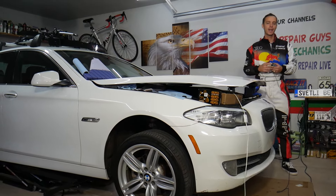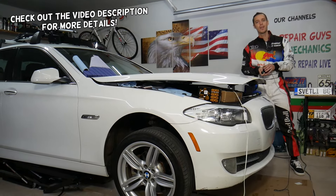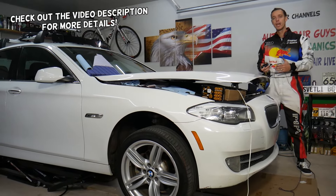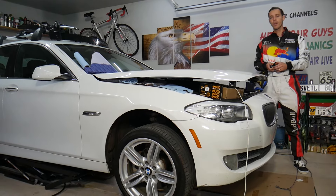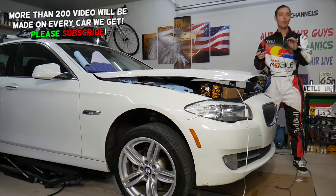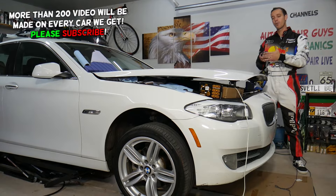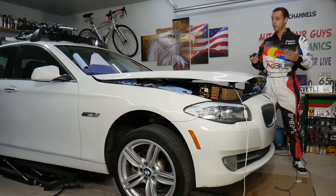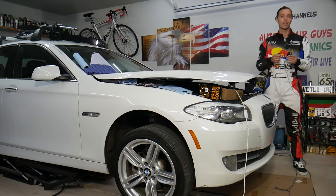Hey guys, welcome back to Auto Repair Guys. Thank you for watching and subscribing to the channel. Today will be a super helpful video for any of you having a BMW 5 series. It could be practically any year, any generation BMW 5 series, and if you have problems where you get a drivetrain malfunction light but you have no engine light on, and it says the power output will be limited to lower numbers, but the car feels the same and drives the same — stay with us, we'll explain what can easily cause that.